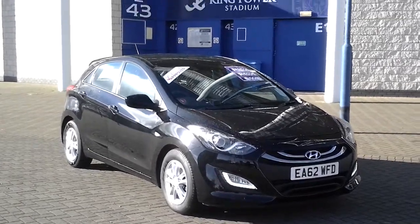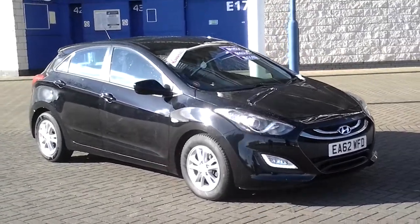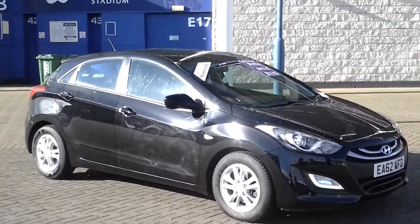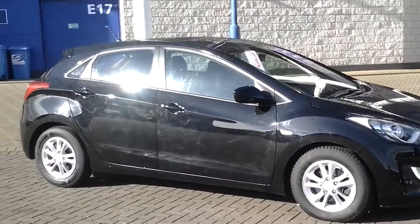Hello and welcome to Sturgis Motor Group. Here we have a 62 plate i30 five-door automatic. As you can see it's a five-door car finished in black and it's got the 1.6 diesel engine.